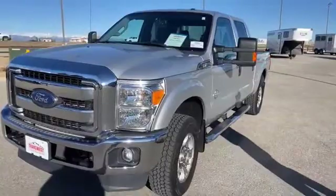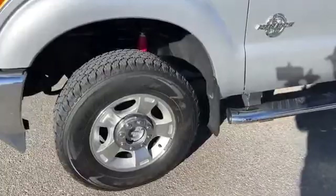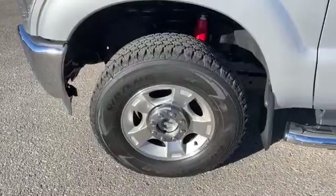We put brand new tires on the truck. As you can see, we went with a little bit more aggressive tire. Basically, for what this truck is designed to do, we put tires on it to match it.